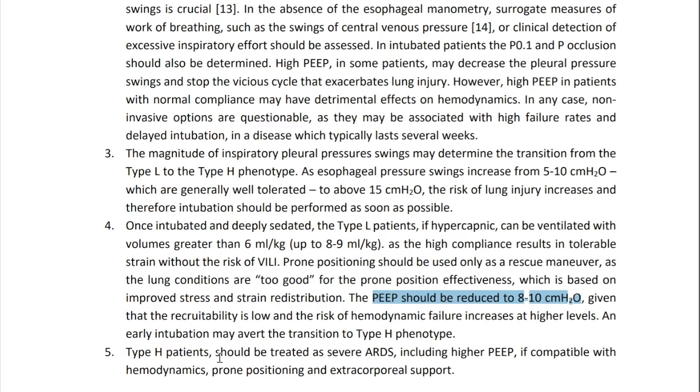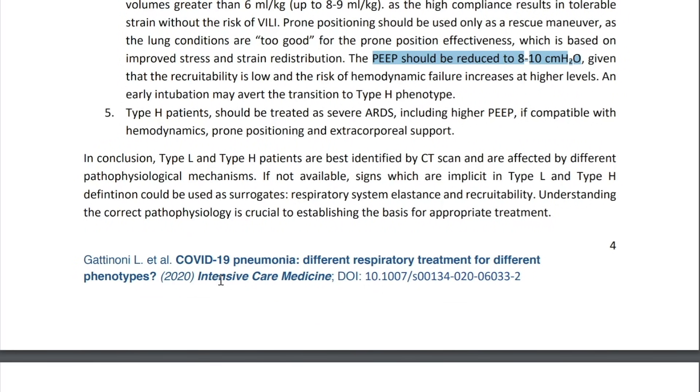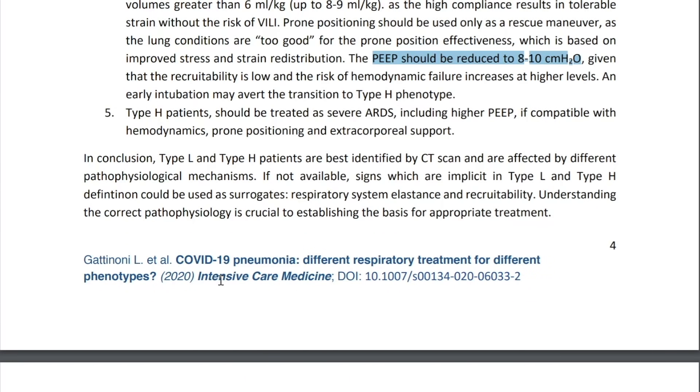Type H patients should be treated as severe ARDS with higher PEEP levels — the pressure left in the circuit at the end of exhalation — if compatible with hemodynamics, along with prone positioning and extracorporeal support. Dr. Gattinoni concludes that type L and type H are best identified by CT scan and are affected by different pathophysiological mechanisms. If CT is not available, respiratory system elastance and recruitability can be used as surrogates. Elastance is essentially the opposite of compliance: a very compliant lung has low elastance, while high elastance indicates low lung compliance.